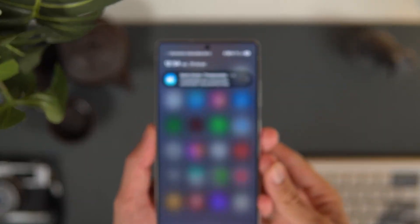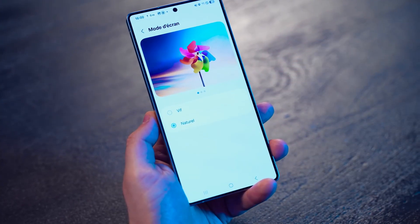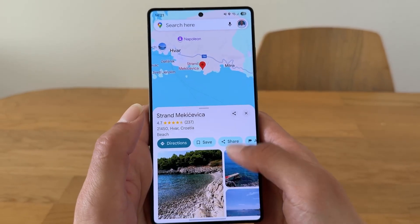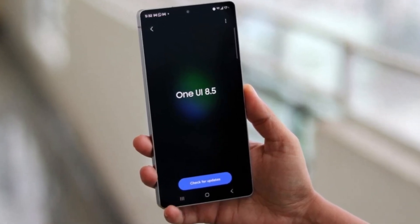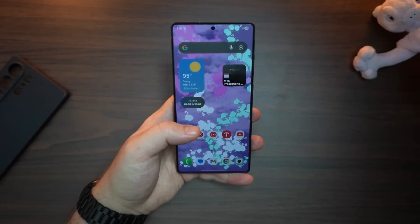Something big is happening inside Samsung's labs right now, and it's not just another Android update. It's the kind of upgrade that quietly changes how your phone behaves when you're not even touching it. One UI 8.5 is shaping up to be that update — smarter, faster, and maybe even a little psychic.